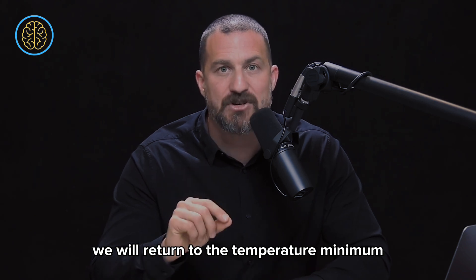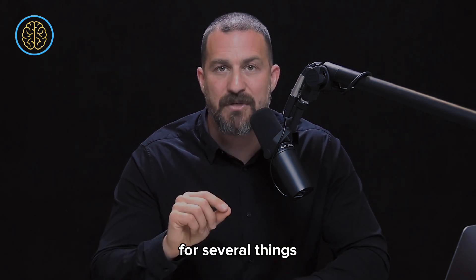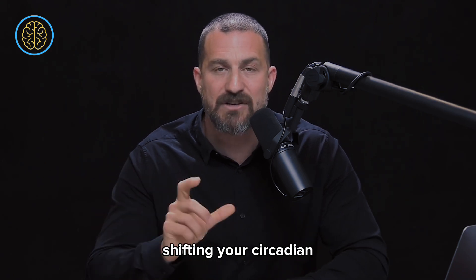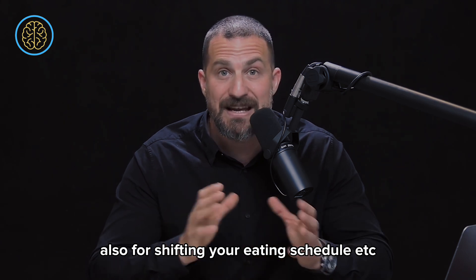We'll return to the temperature minimum and how you can leverage it for several things: shifting your clock, shifting your circadian sleep and wake schedule, and also shifting your eating schedule.